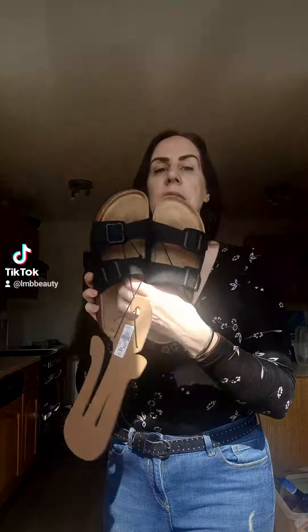I had these last year in the tan colour and white. They are honestly so comfortable. They look nice with jeans, with shorts, with a summer dress — I think they're really versatile. They were £8.